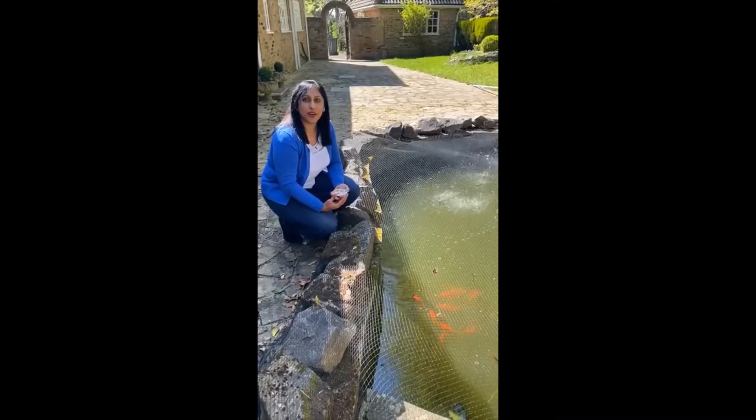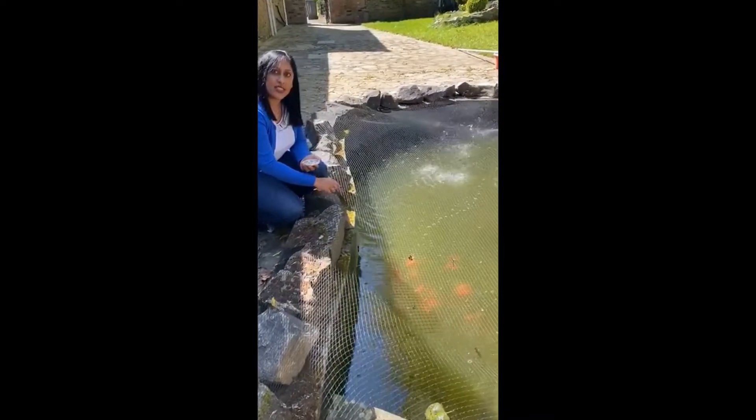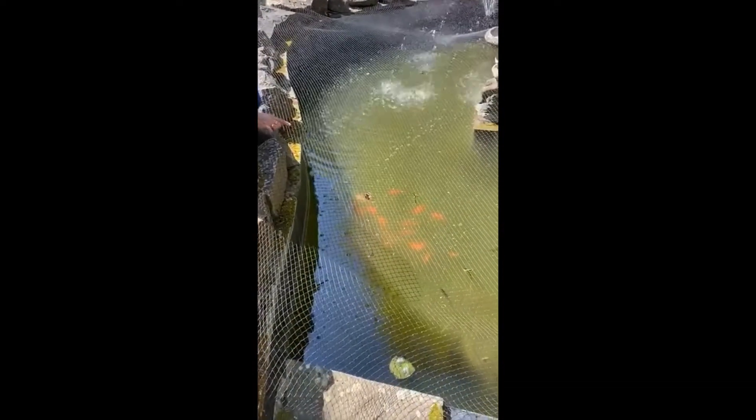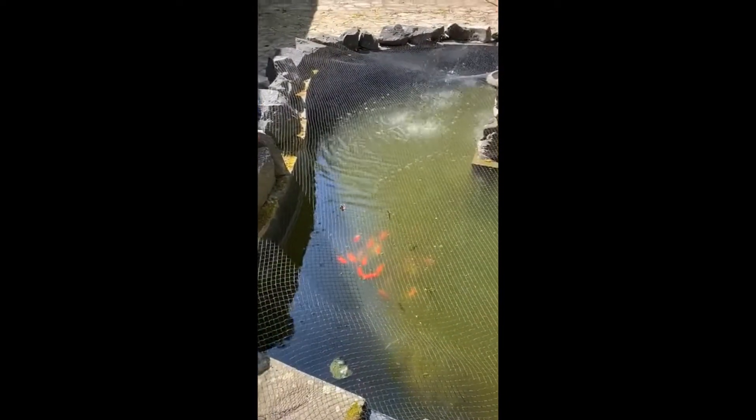Hi everyone. I wanted to show you my pets today. Can you see what they are? Can you see what colour they are? That's right, they're orange, they're goldfish.